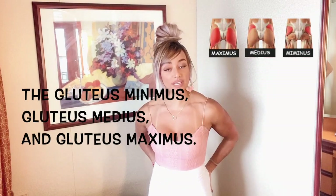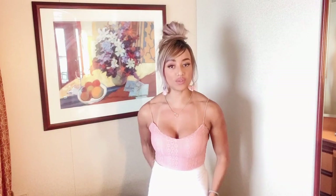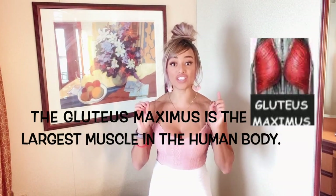So what are the glutes? Glutes is the name we give to the three sets of gluteal muscles that come from the pelvis and insert into the femur. There are three muscles in the group: the gluteus minimus, the gluteus medius, and the big one, the gluteus maximus. The gluteus maximus is the largest muscle in the human body.